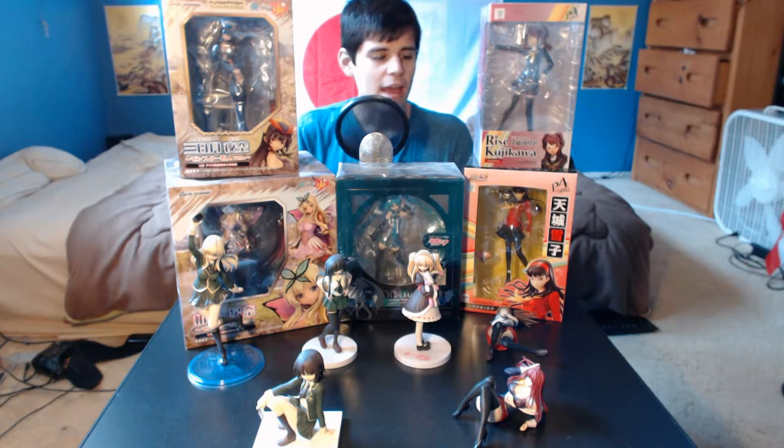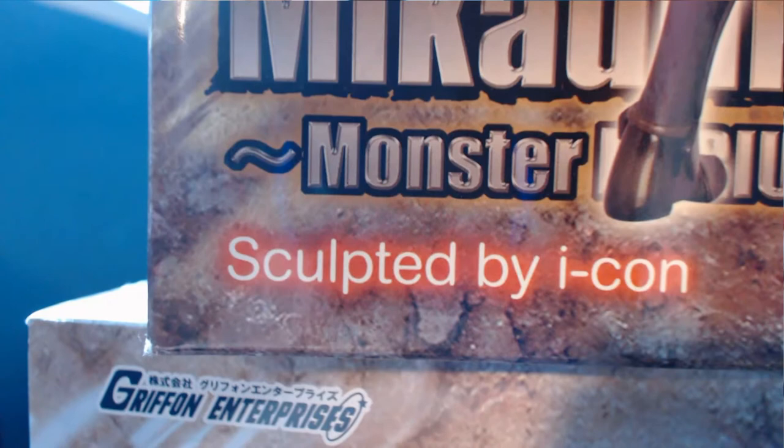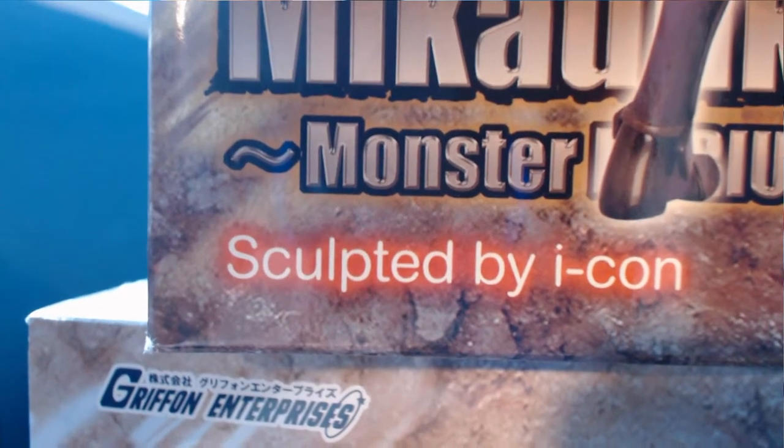These usually come with smaller parts and interchangeable parts, and as I said they're usually made for display, kind of like mini statues. People really take pride in some of these figures — the people who sculpt them. As you can see on some of these boxes, it actually lists the person or company that sculpted them, and they proudly display it on the front of the box.